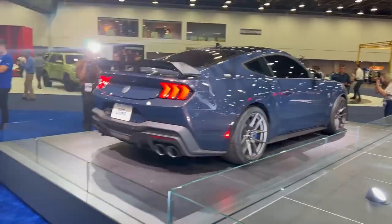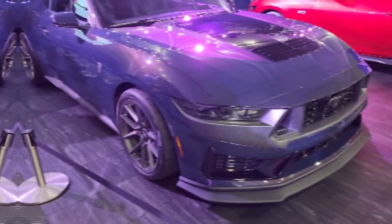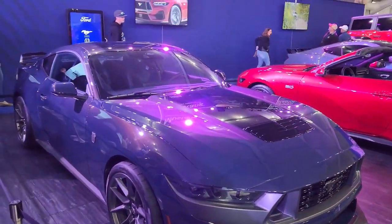It's a shame that this color isn't available for all models, but it does make the Dark Horse feel even more exclusive.